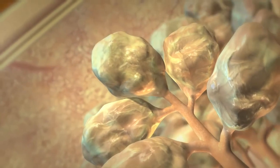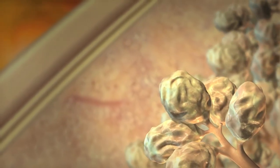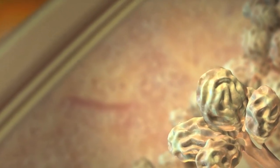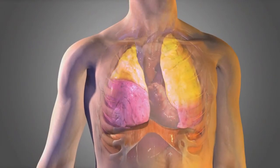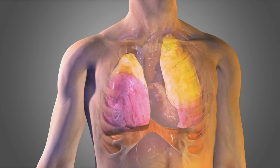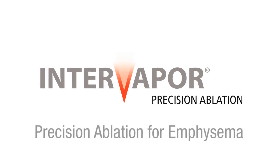The hyperinflated spaces will reduce, and fibrosis occurs, forming a scar that remodels the treated lung. It is this healing process that makes the lungs smaller than before the procedure, allowing more room to breathe. InterVapor — for severe emphysema.